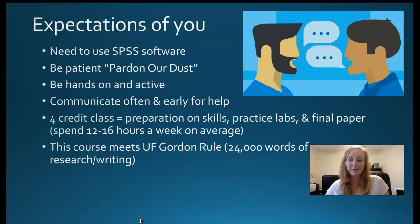My expectations of you: you do need to use the SPSS software — that is required for class. Please be patient with me. Pardon our dust. I always tinker with my classes and change things a little bit. I'm considering replacing a few labs with some new exercises that I think would be a little bit better at letting you practice some skills. I try to announce those well in advance and I don't penalize you for something I didn't give you.